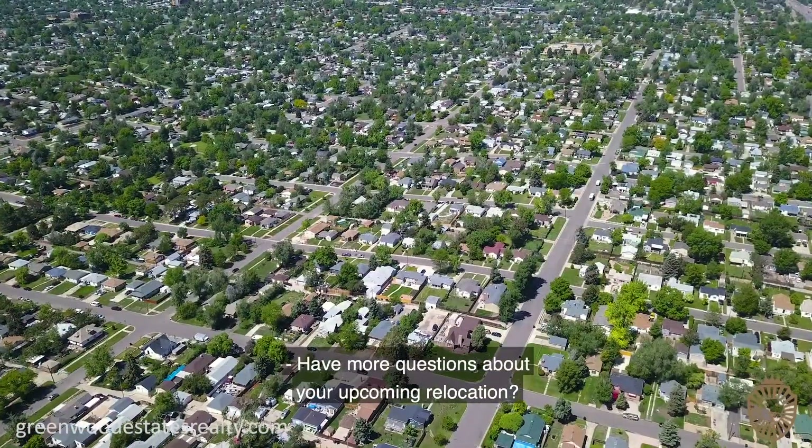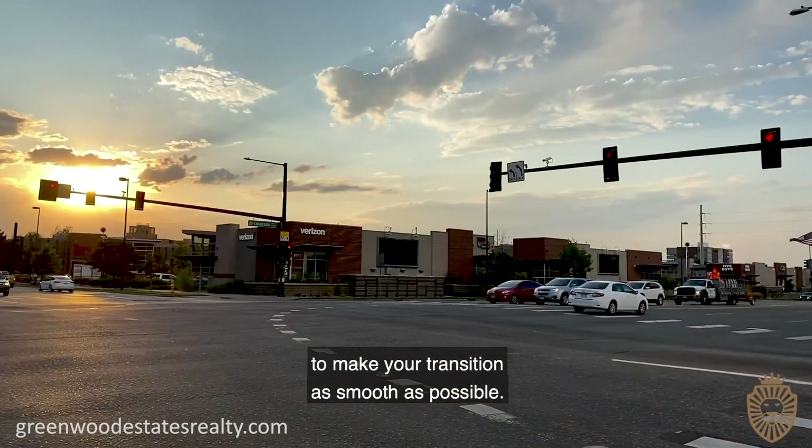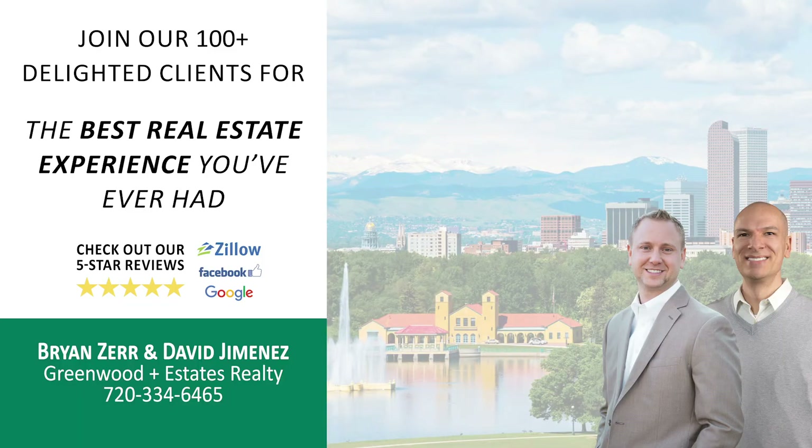Have more questions about your upcoming relocation? Call us today and we'll happily answer all your questions to make your transition as smooth as possible. Looking forward to hearing from you! Thank you!